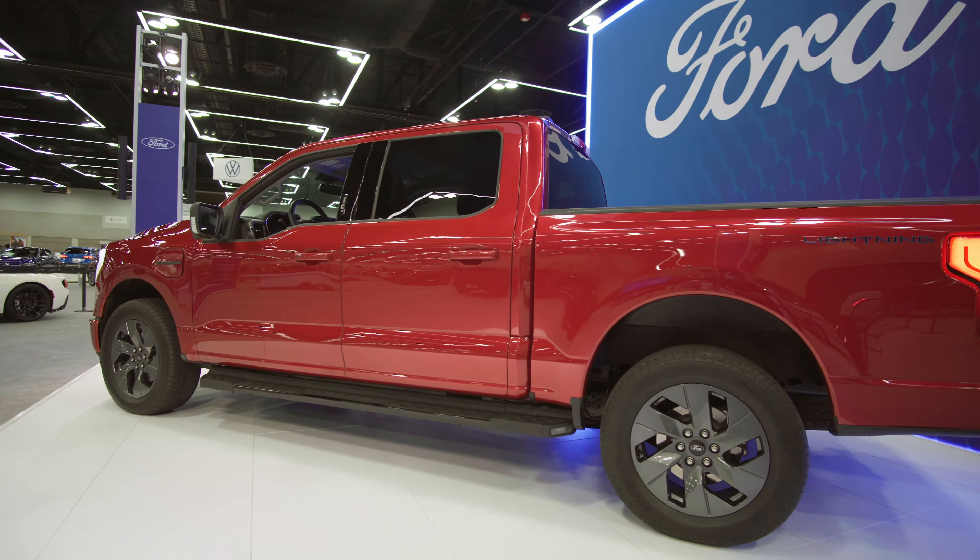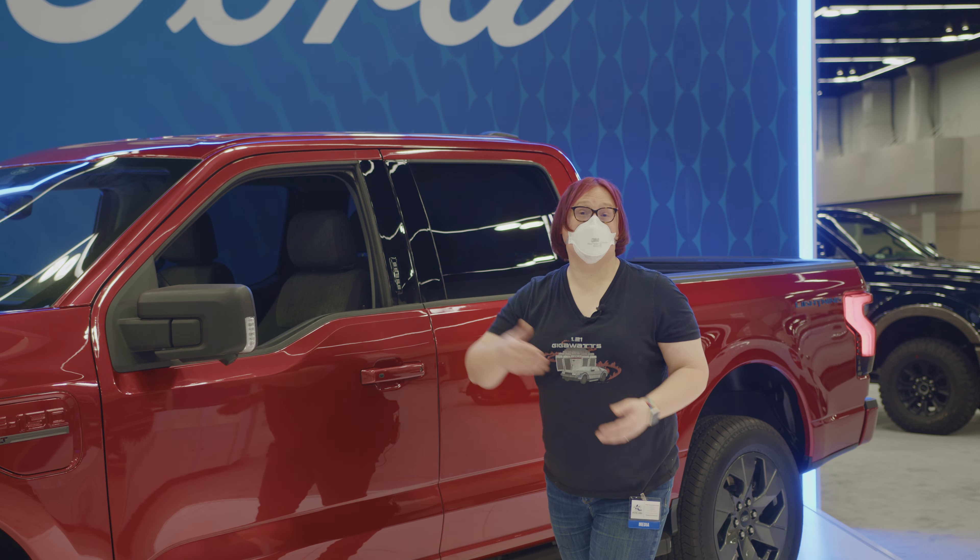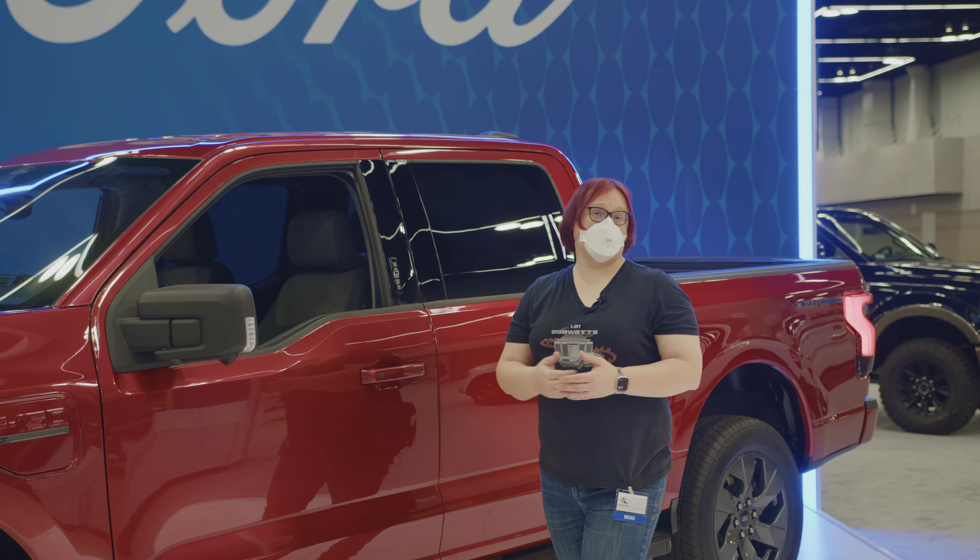Of course, you get more range with the extended range compared to the standard range. Aside from that charge port, there's a dummy one on the other side. The rest of the F-150 Lightning looks pretty standard — it's not going to stand out much in a crowd. It even has the same keypad combination so you can leave your keys behind, gain access to the vehicle, start it, and drive off.